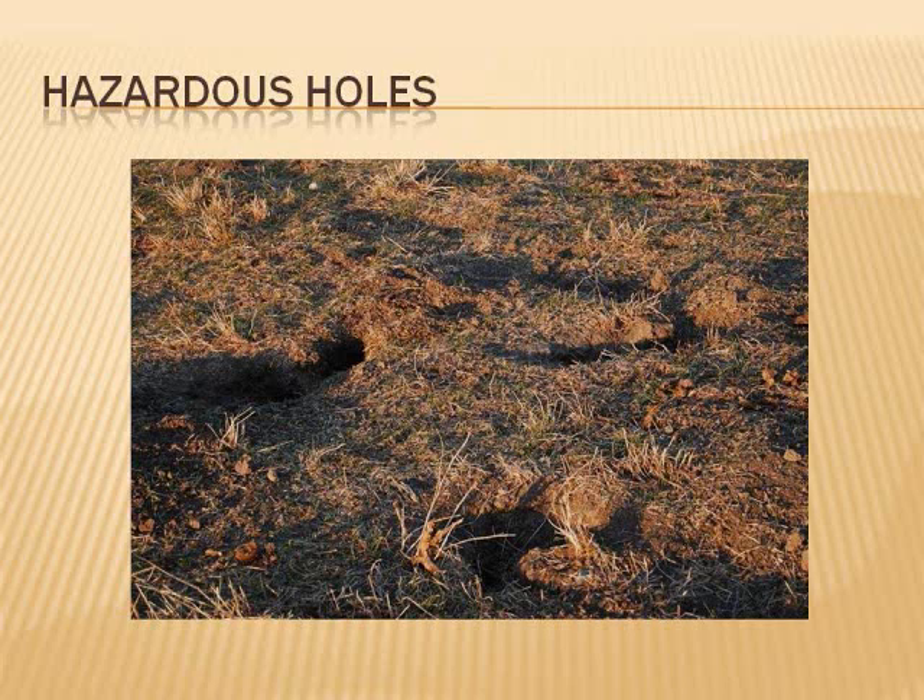In addition to the health concerns, burrowing rodents cause millions of dollars in damages each year to vineyards, orchards, crops, landscaping, and athletic fields.